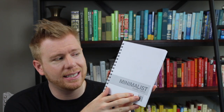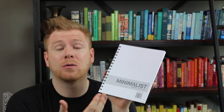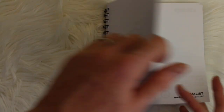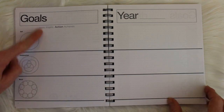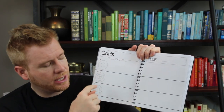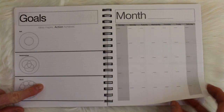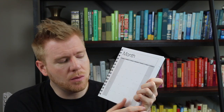The next planner is the Minimalist Undated Day Planner. Once again, I really like an undated planner because I can always go back and reuse it as long as I don't pre-date everything. The title is very true — it is a minimalist planner. There's a place for personal information and a really nice goal-tracking section for the year, breaking goals into 'self,' 'relationships,' and 'world,' which is a clever way to separate them.